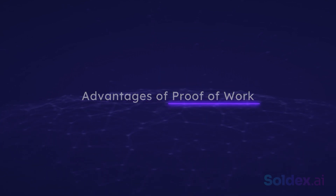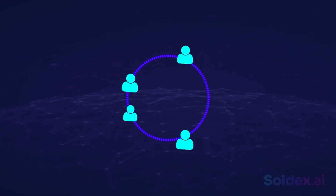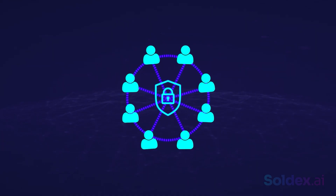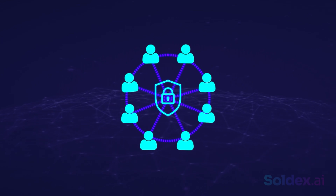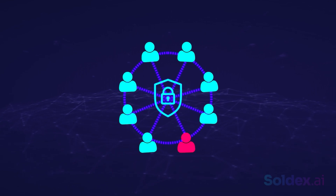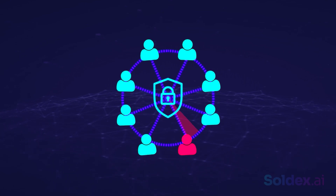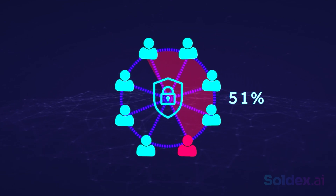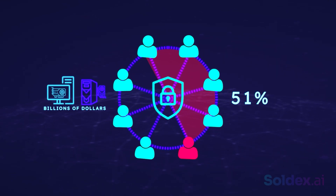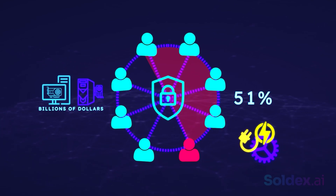Now let's go over the advantages of Proof of Work. The first advantage is security. Proof of Work ensures that the blockchain remains completely decentralized and secure. It's almost impossible to carry out a fraudulent transaction on the blockchain. This is because to alter the blockchain or add fraudulent blocks, you'd need to control 51% of the entire network's power. At current mining equipment prices, this is equal to billions of dollars.